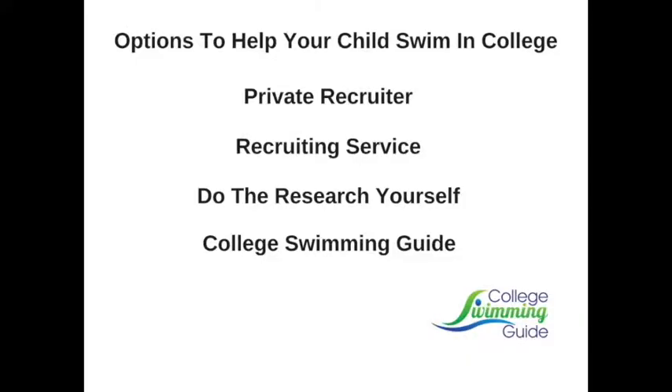All of the options to help your child through the recruiting process have pluses and minuses, and some take a lot more time and money than others. You can hire a personal recruiter, you can employ a recruiting service, you can do all of the legwork and research yourself, or you can purchase a membership to College Swimming Guide. I'm going to go over some of the details of each option for you today.